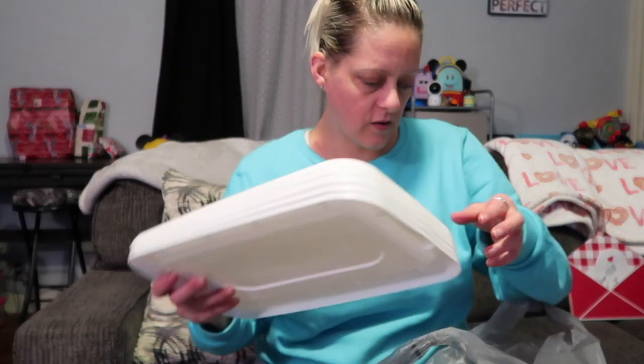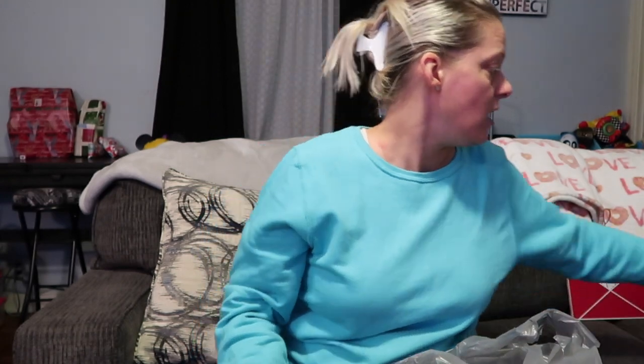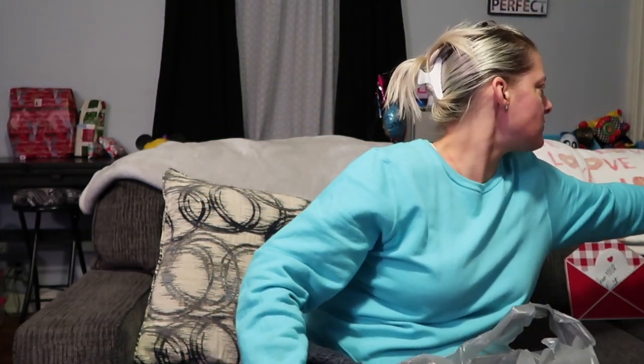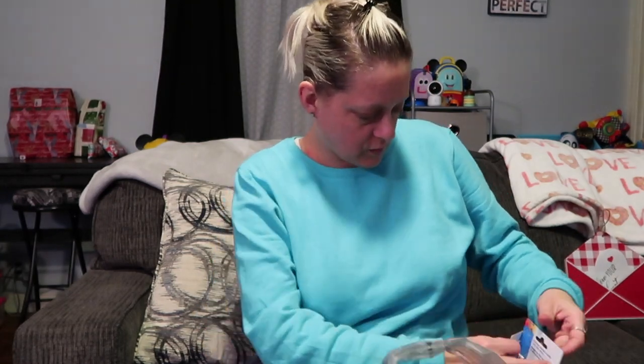These are five lids for five clear containers. If you watch my channel you know I've been decluttering — cleaning one room at a time, going through every room, getting rid of toys the kids don't play with anymore and stuff from when they were littler.